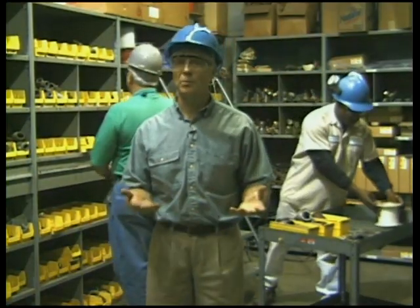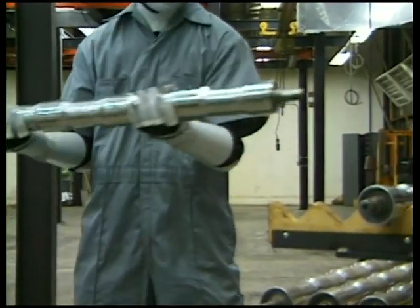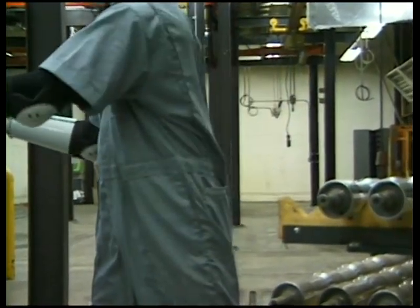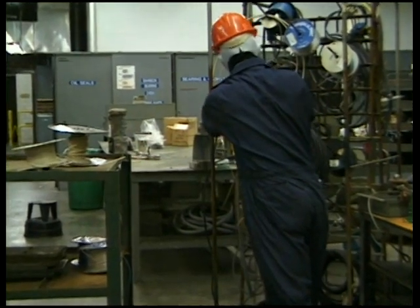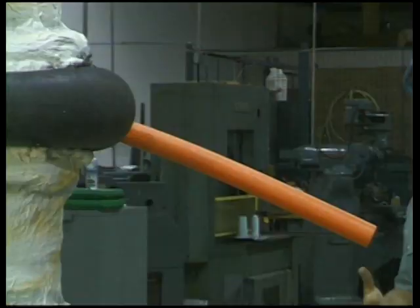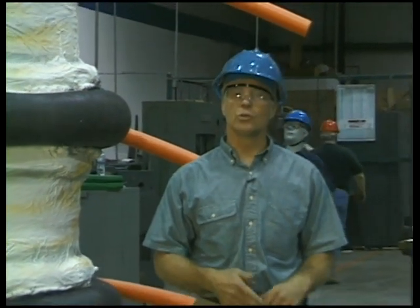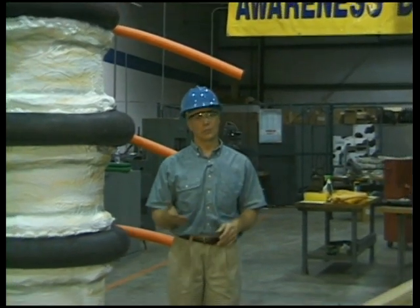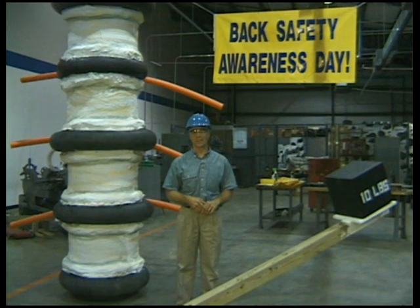But buried inside this program is a deeper message about safety attitudes. Back injuries don't just happen to dummies — they happen to real people, just like you. The dummies in this program already knew the proper way to lift, stretch, warm up, sit, and stand to avoid back injury. They just chose not to do it. What does it say about you if you choose to ignore these basic back safety practices? Don't be a dummy about back safety. Do everything you can to ensure your back stays strong and healthy. After all, supporting yourself and your loved ones puts a lot of weight on your shoulders — make sure your back is strong enough to handle the job. Have a good day and a safe day.